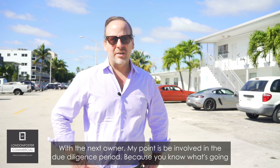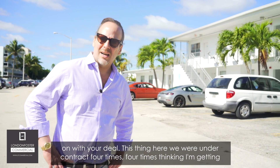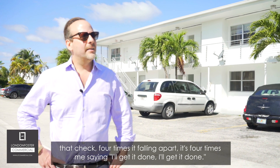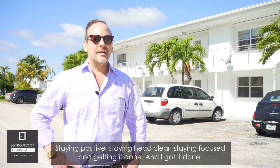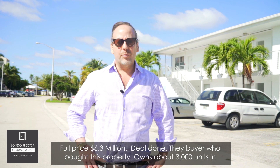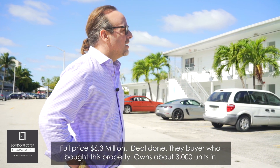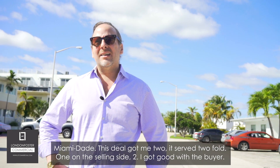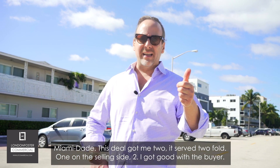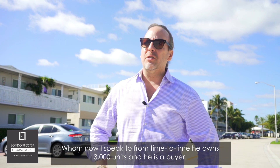Be involved during due diligence because you know what's going on with your deal. We were under contract four times — four times thinking I'm getting that check, four times it fell apart. Four times I said 'I'll get it done,' staying positive, head clear, focused. And I got it done — full price, $6.3 million. The buyer who bought this property owns about 3,000 units in Miami-Dade. That deal served twofold: one on the selling side, and two, I built a relationship with a major buyer.